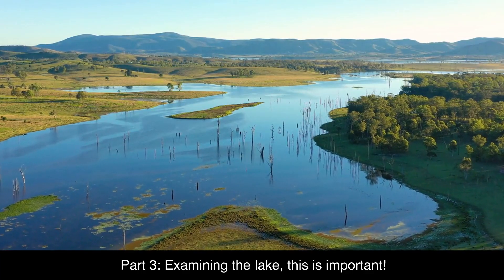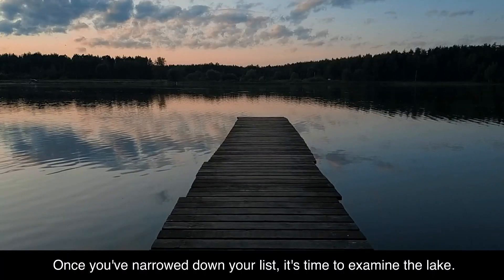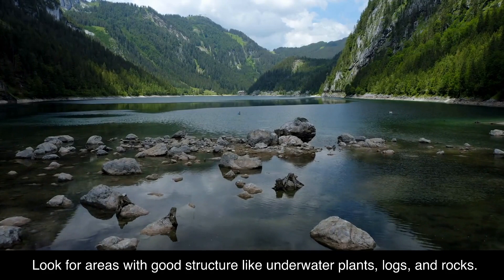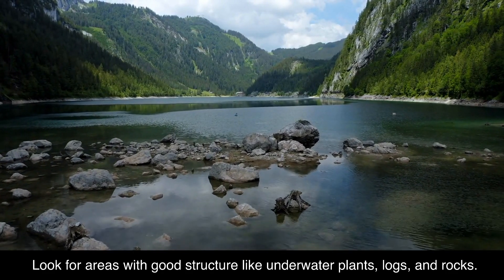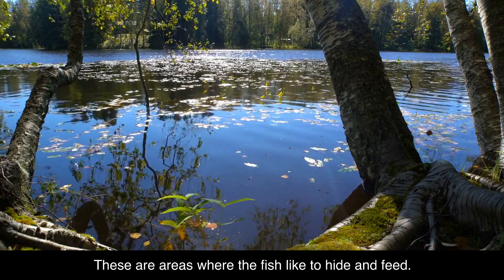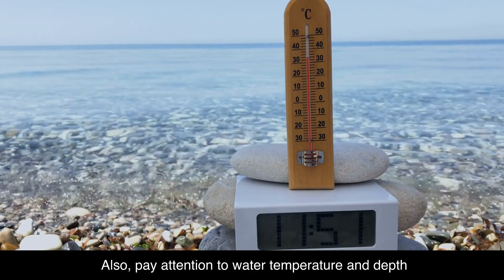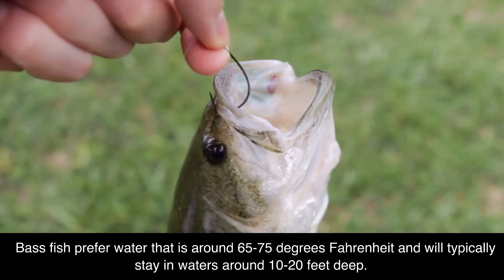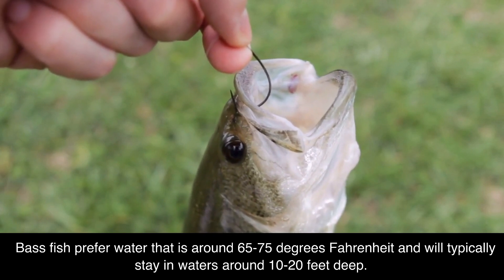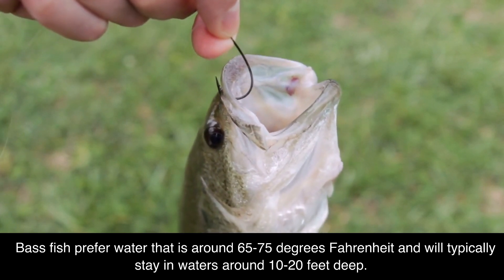Part 3: Examining the Lake. Once you've narrowed down your list, it's time to examine the lake. Look for areas with good structure like underwater plants, logs, and rocks — these are areas where the fish like to hide and feed. Also, pay attention to water temperature and depth. Bass prefer water that is around 65 to 75 degrees Fahrenheit and will typically stay in waters around 10 to 20 feet deep.